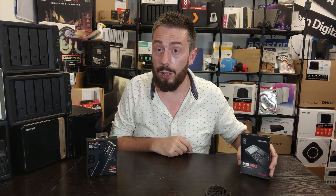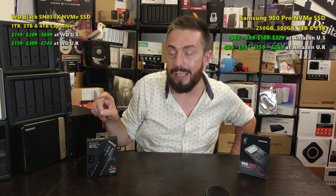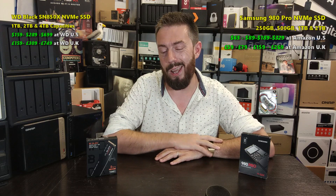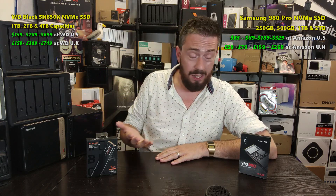The Samsung 980 Pro can still break a million IOPS, but nowhere near as confidently or as consistently across capacities. It's also worth highlighting that the WD Black SN850 is available in 4TB — something not available on the 980 Pro, which is really surprising now that PCIe Gen 4 SSD pricing has come down and many users are reaching for that 4TB option. So WD confidently wins on performance, capacity, and pricing.